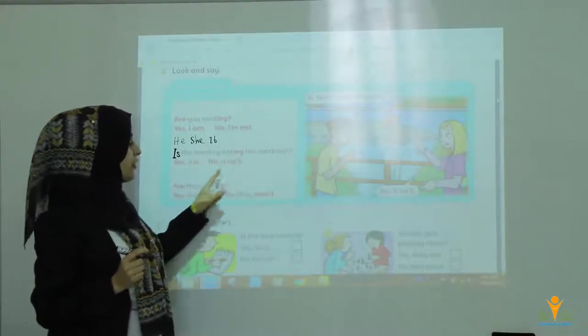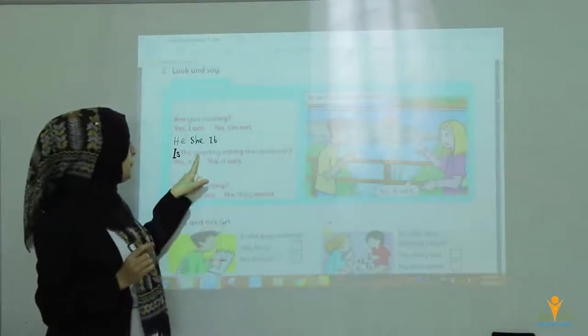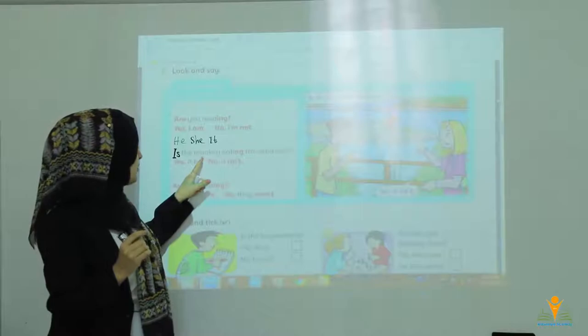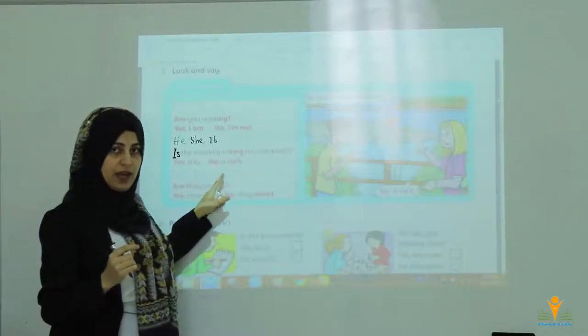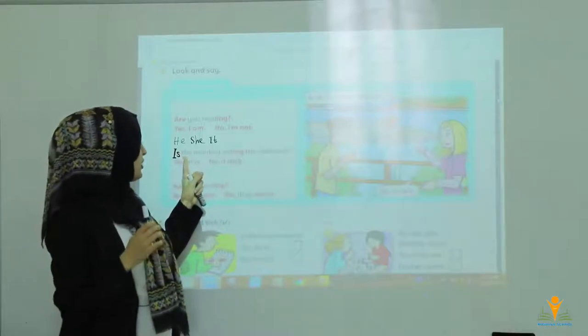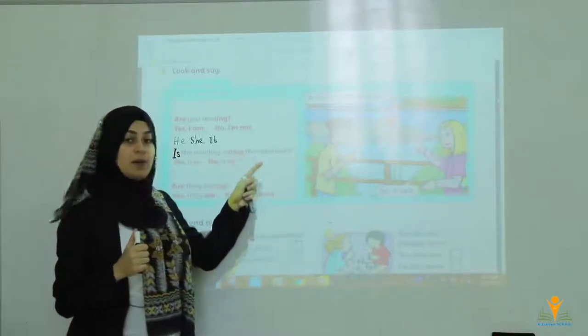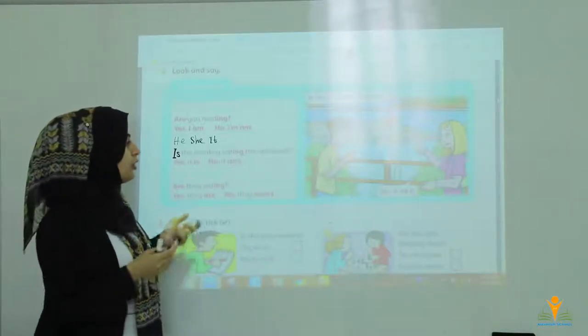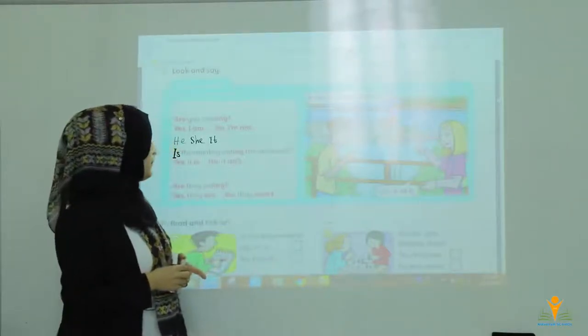For he, she, and it, you put 'is' at the front of the sentence. For example: Is the monkey eating the sandwich? Yes, it is. No, it isn't. We answer with 'it' because it's one monkey, one animal, and for animals most of the time we use 'it.' Is the monkey eating banana? Yes, it is. Or no, it isn't.